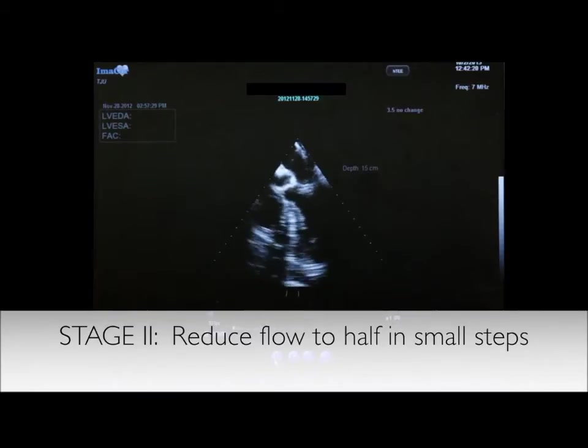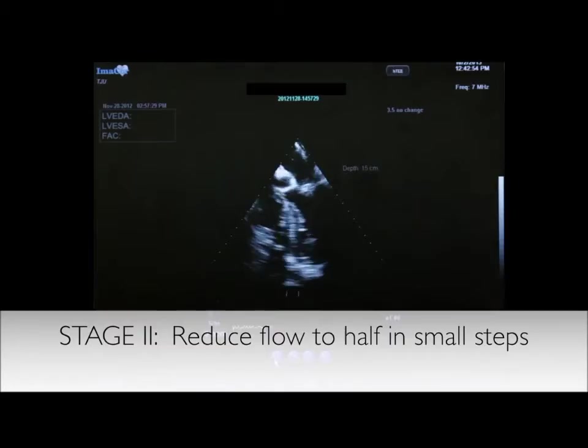Since the left and right ventricle were well decompressed, we decided to give him 500 cc of albumin to optimize the volume status. The picture shown here is right after the 500 cc of albumin — there is no distension of the left or right ventricle. The picture here is showing right after the 500 cc of albumin with the patient on an ECMO flow of 2.5 liters per minute, which is half of the flow he required at the optimum stage.